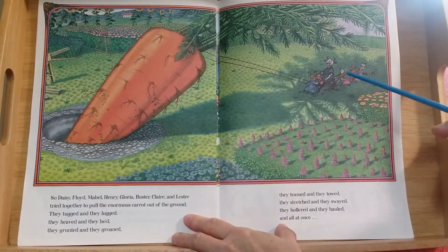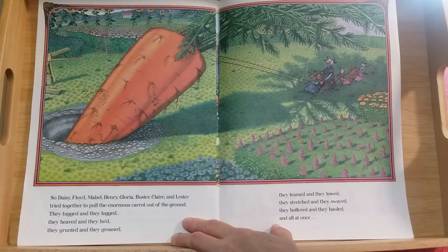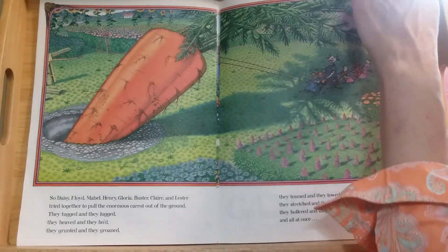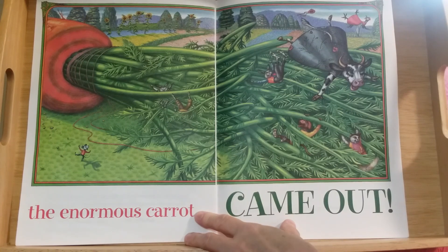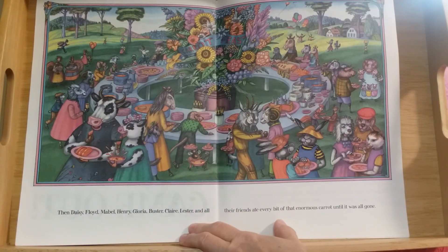So Daisy, Floyd, Mabel, Henry, Gloria, Buster, Claire, and Lester tried together to pull the enormous carrot out of the ground. They tugged and they lugged, they heaved and they hoed, they grunted and they groaned, they teamed and they towed, they stretched and they swayed, they hollered and they hauled — and all at once, it's coming out of the ground! The enormous carrot came out and everybody went flying! That happens sometimes.